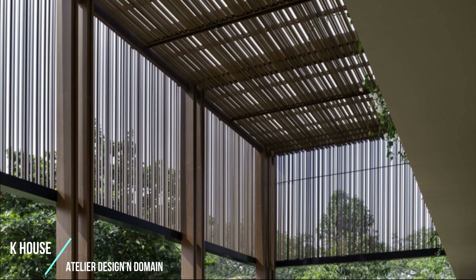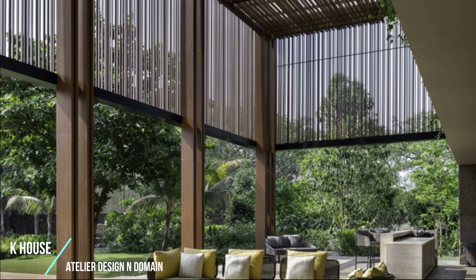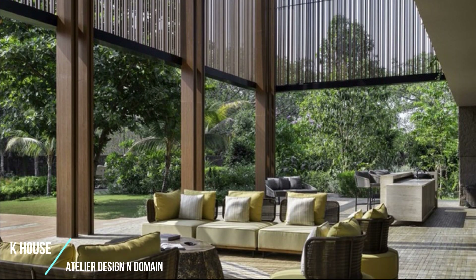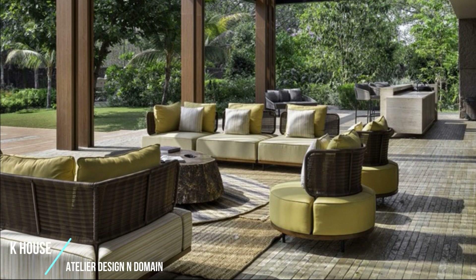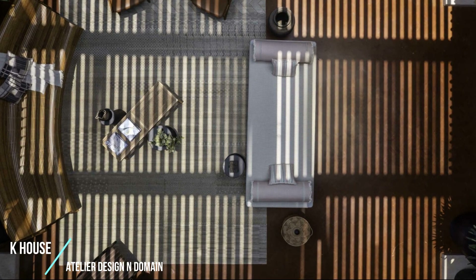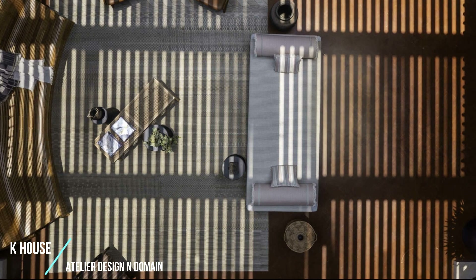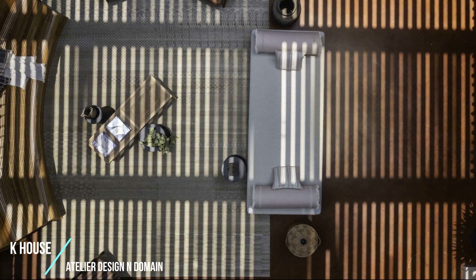The studio took upon itself this interesting challenge by opening the plan as much as possible as the structure would permit. The attempt was also to bring natural light, ventilation and nature into the footprint, and not treat the environment or the landscape as a visual to be only observed from indoors. The new design envelopes the old structure, making the two seamlessly integrate with one another so that the inhabitant cannot realize the old from the new.